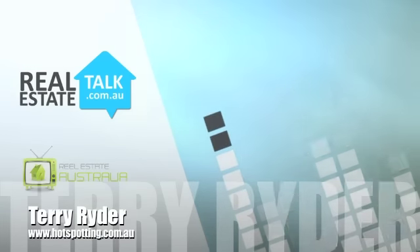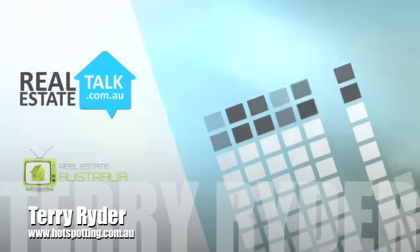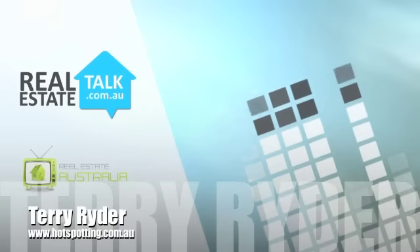Thanks again, Terry. Once again, good advice. Terry Ryder there from Hotspotting. You can check out the website at hotspotting.com.au.